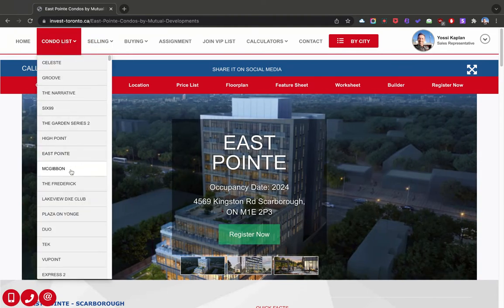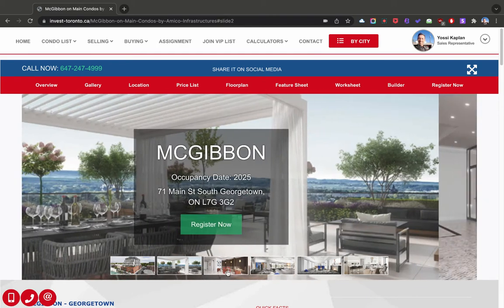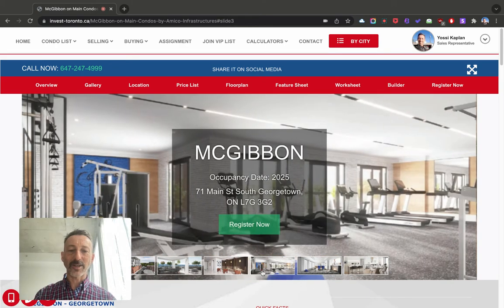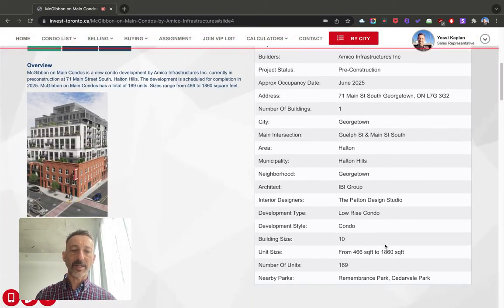The Mac Gibbon — Mac Gibbon in Georgetown. This is really lovely, quite boutique, very nice. You can see they're going for style and nice design here. That's 10 stories with 169 units, in Georgetown.